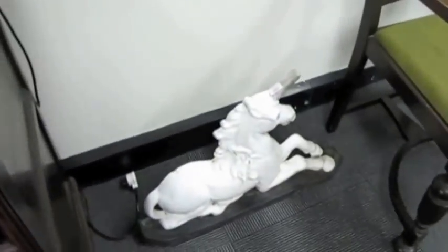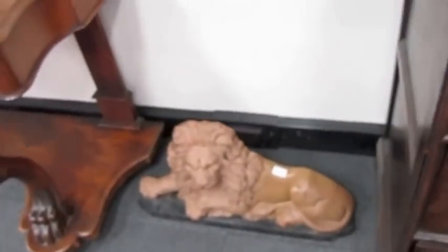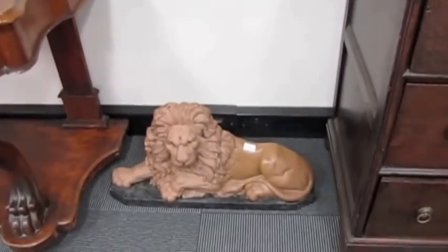Have a look at these, Julian — a unicorn and there's a lion. They're cast iron. They're massive, big Victorian doorstops. Really unusual things — they don't come up that often.